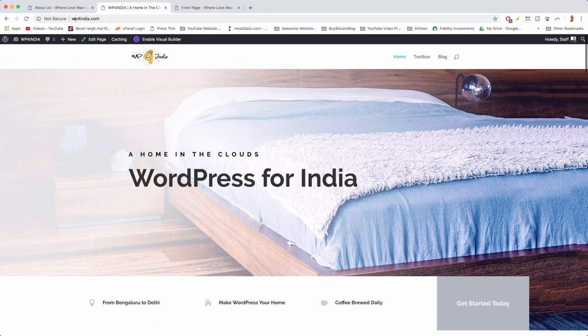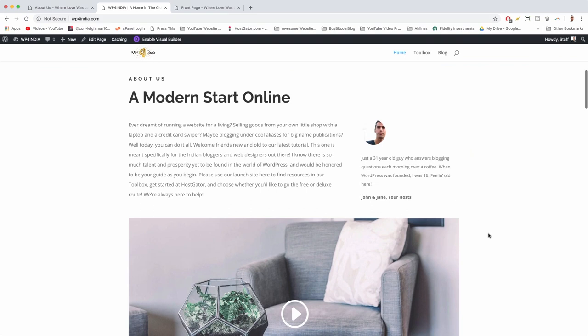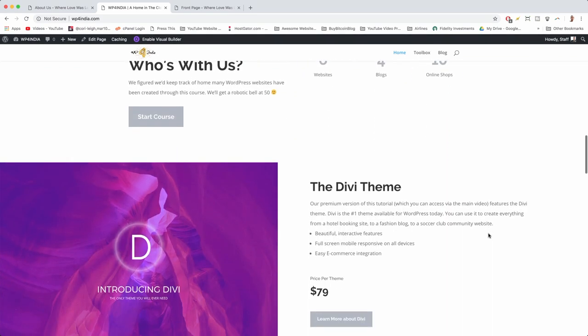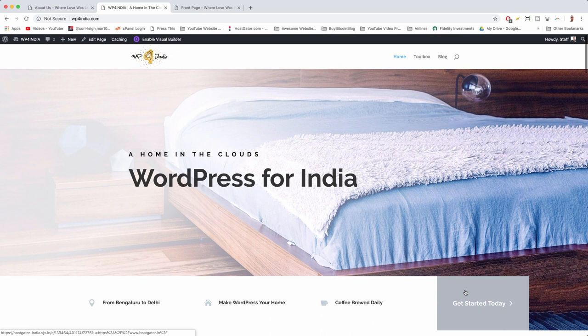To get started, click the gray 'Get Started Today' button on the WP for India site. If you want the Divi theme, come down and click the button to check out Divi and make your purchase. Visit WPforIndia.com as much as you can because it's our launch pad — it contains all the most important information. I want to say thanks in advance if you click my affiliate links, as that's how I earn a living through website creation.